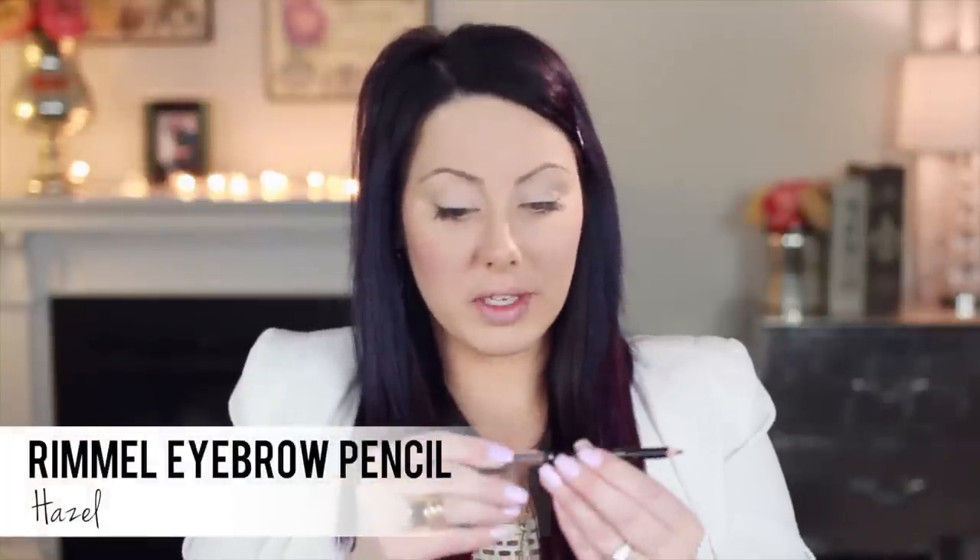I'm going to prime my lids now. I'm going to use the MAC Painterly Paint Pot — my go-to favorite, I've used it for years. Just put a light layer all over the lid and up to the brow. Now I'm going to fill in the brows with the Rimmel Eye Pencil in Hazel — it's really inexpensive. If you have darker skin you can use the dark brown one. I do short strokes under the brows to create a nice crisp line.